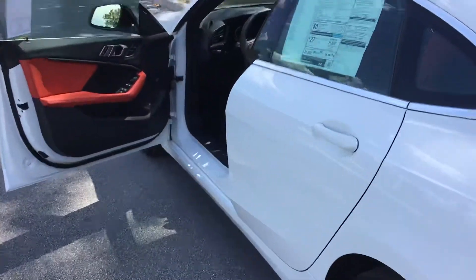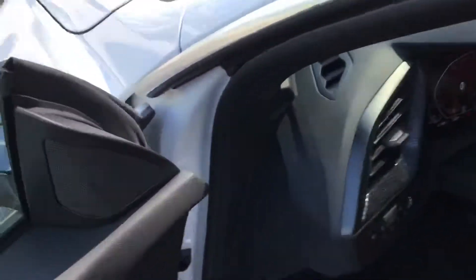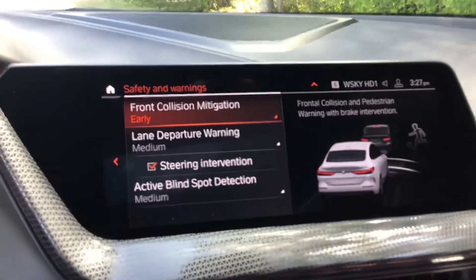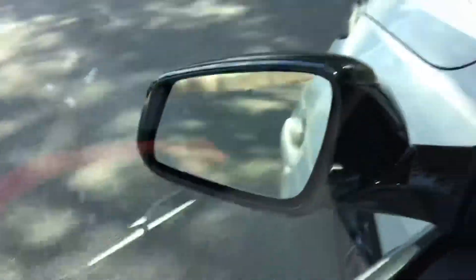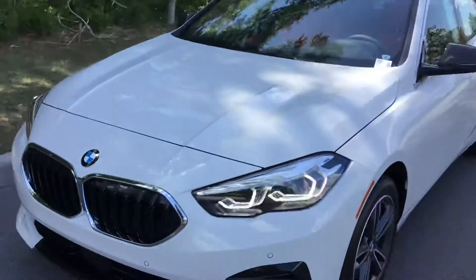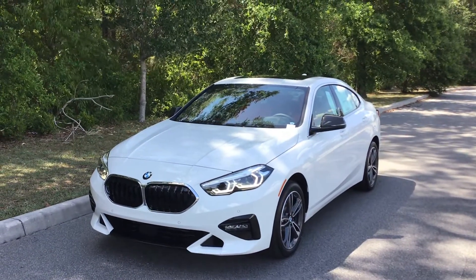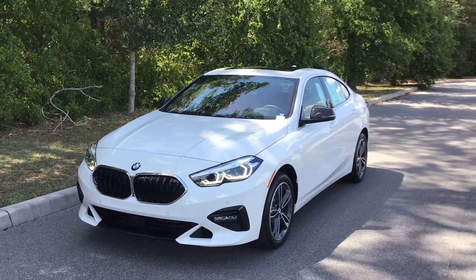If you have any questions about this car or any other car on our lot, please feel free to contact us. We're always happy to get all your questions answered. We look forward to hearing from you soon — hope you're having a great day, take care.